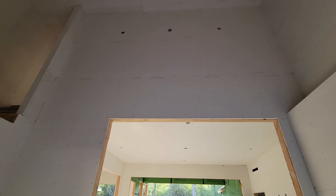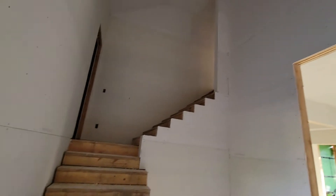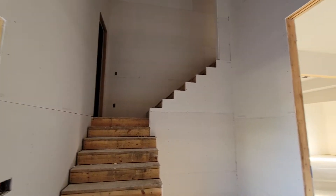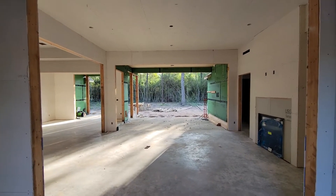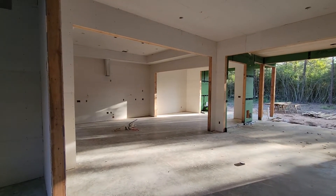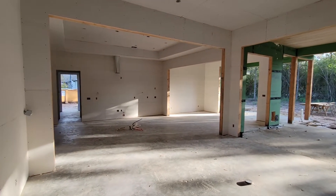And there's your stairs and your office. Look at all that glass. Now looking back at your kitchen from the living room.